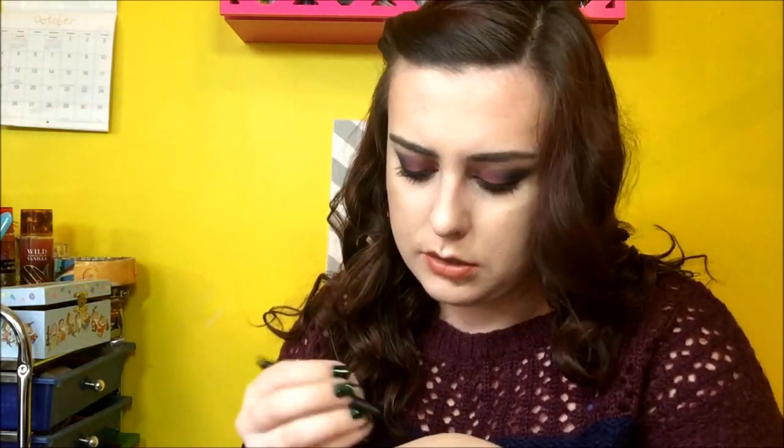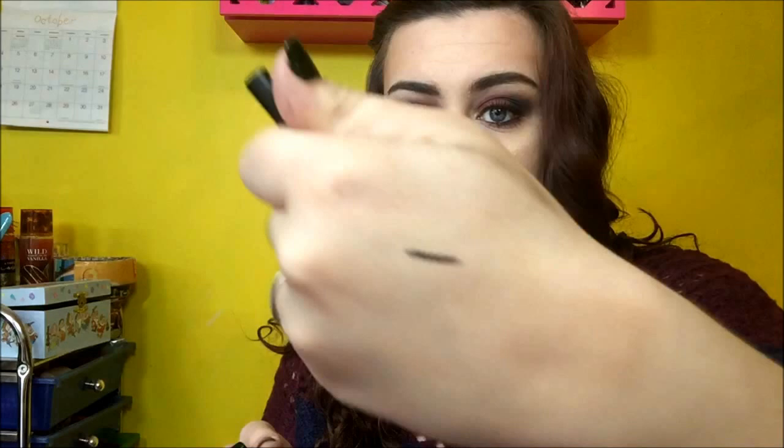And then, Be a Bombshell Eyeliner in Wildchild. What color is this? It's like a gray. Awesome. I love getting eyeliners because I hate buying eyeliners, but I can just get them through subscriptions like this instead.